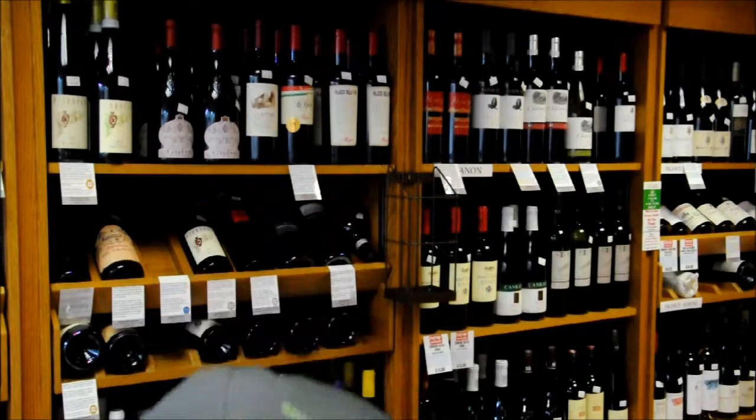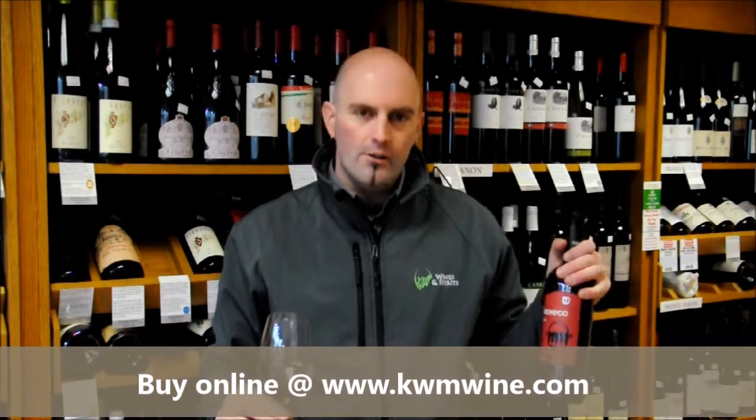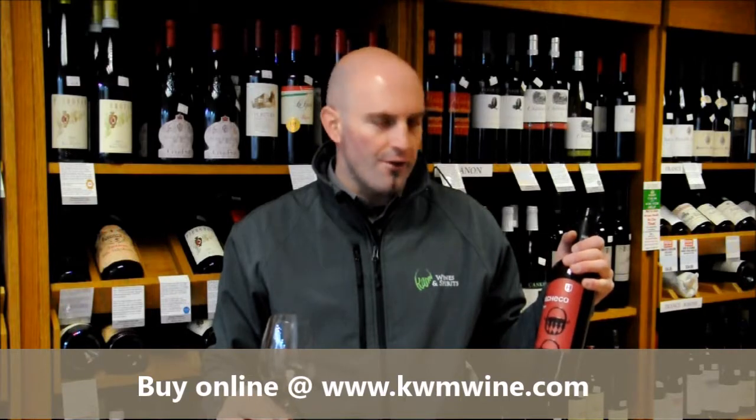Not an expensive bottle of wine — this is a wine that drinks beautifully now by itself and pairs really well with grilled meats. Great value bottle of wine from the south of Spain. If you want to see what Monastrell can do and don't want to spend too much, this is the wine for you. This is the Familia Pacheco Roble, and that's the 2013 vintage. Remember, KWMwine.com.